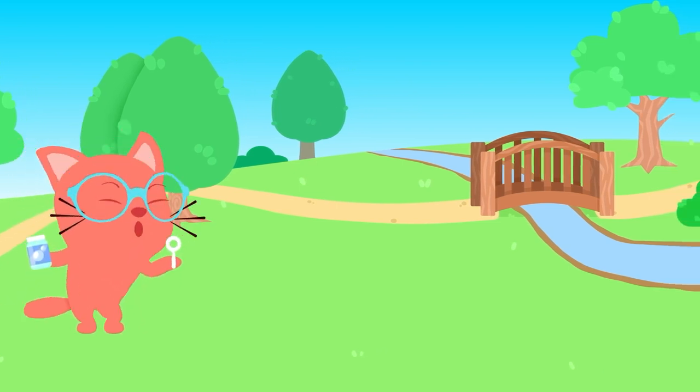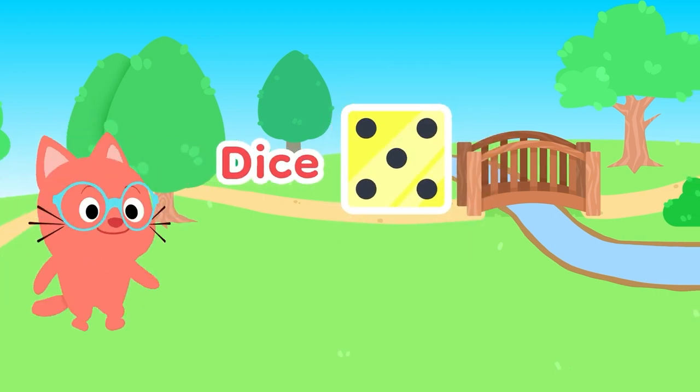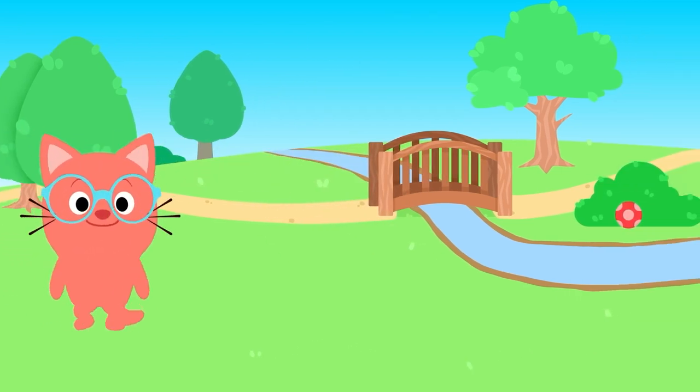D, D, D is for... DICE! Just give them a shake and a roll.